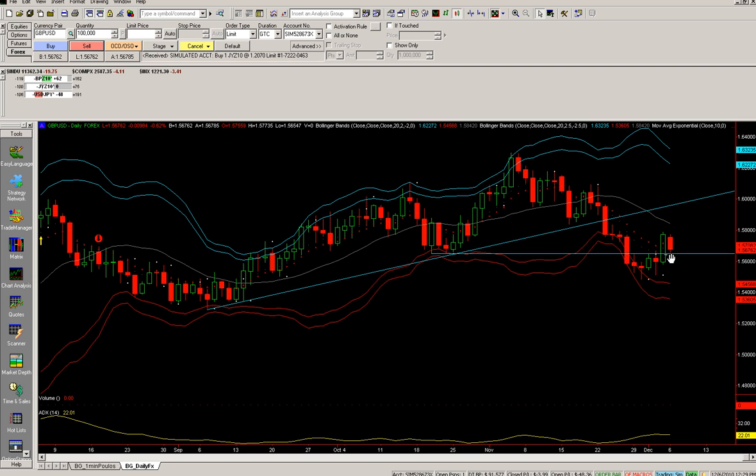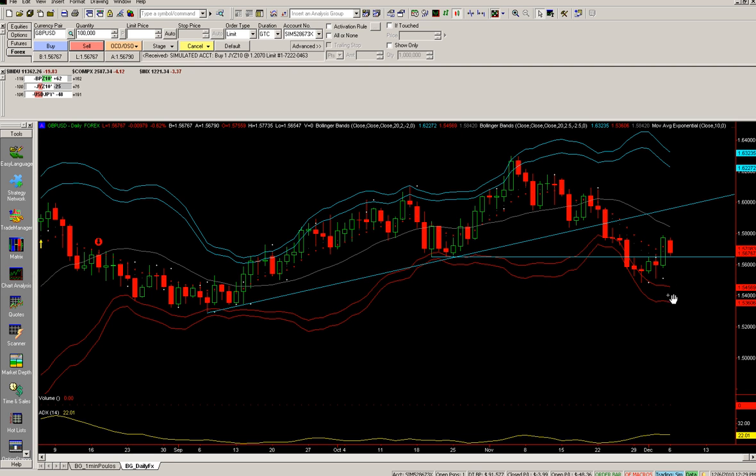Looking for continuation down on the daily — maybe even a new low. We'll see. Anyway, that's it on the pound.